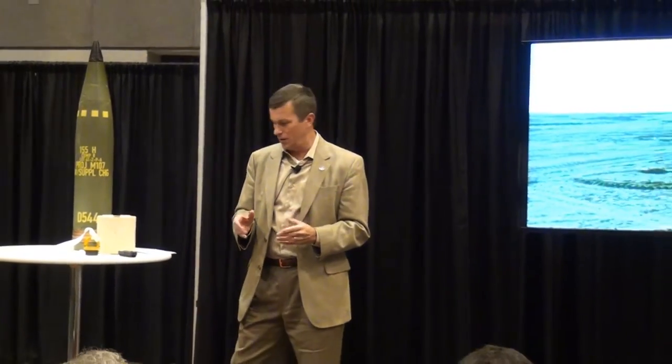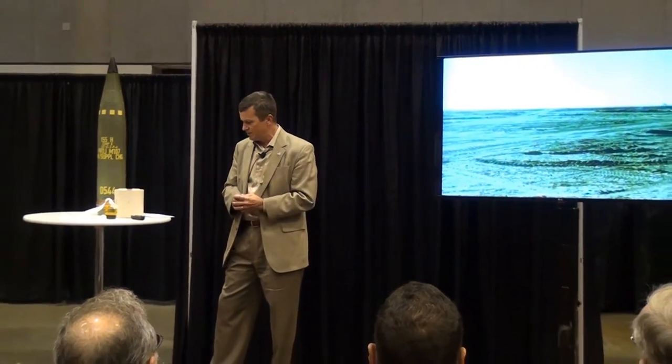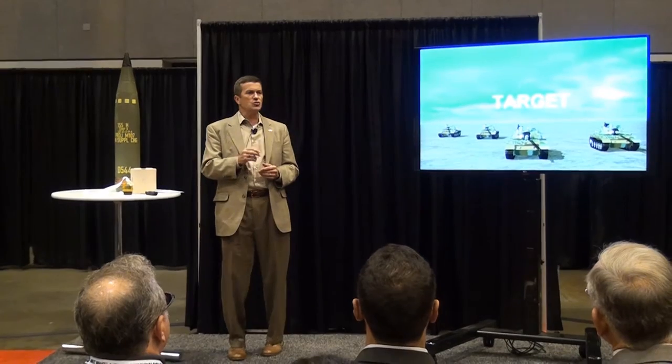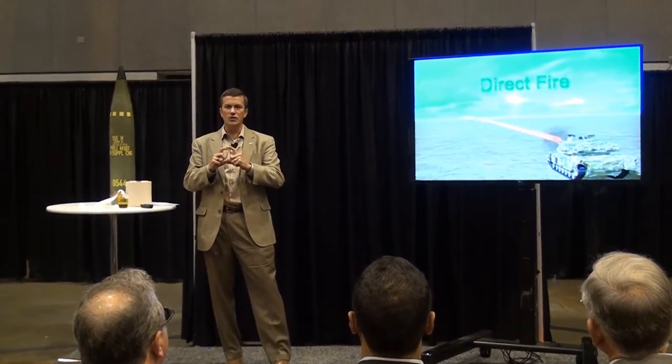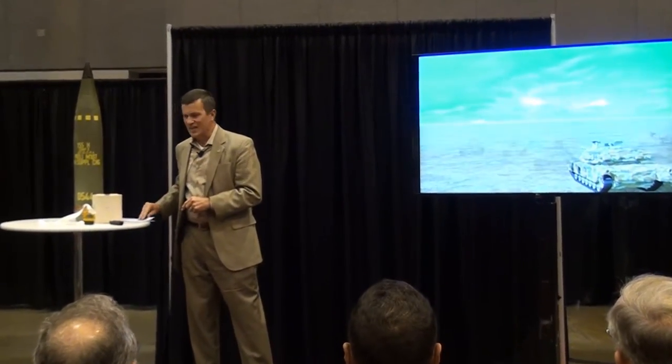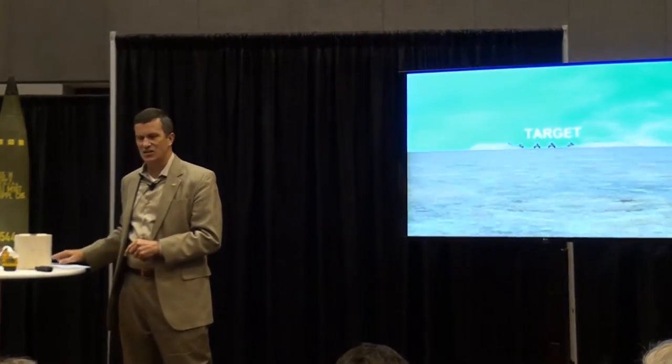So how did an artillery battery accurately fire before GPS? There are two types of fire missions. One is a direct fire mission, like a hunter — you see it in your reticle pattern, you shoot it, and you kill it. The second is indirect fire, where you can't see the target. And we're going to talk about indirect fire today.